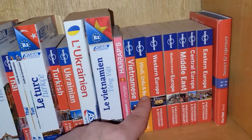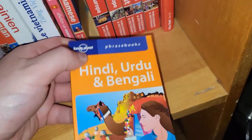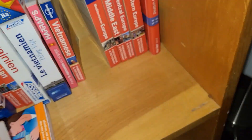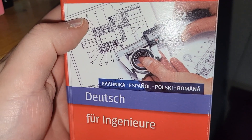Over here is what I call my multilingual collection — if a book has more than one language in it, I put it here. I have a lot of Lonely Planet phrasebooks: one with Hindi, Urdu, and Bengali; Western Europe with Danish, Dutch, French, German, Italian, Norwegian, Portuguese, Spanish, Swedish, and Turkish; Mediterranean Europe with Albanian, Croatian, French, Greek, Italian, Macedonian, Portuguese, Slovene, Spanish, and Turkish; the Middle East with Arabic, Hebrew, and Turkish; Central Europe with Czech, German, Hungarian, Polish, Slovak, and Slovene; Eastern Europe with Albanian, Bulgarian, Croatian, Czech, Hungarian, Macedonian, Polish, Romanian, Russian, Slovak, and Slovene. I also have 'Deutsch für Ingenieure,' which I bought to practice my German, and it also covers Greek, Spanish, Polish, and Romanian.